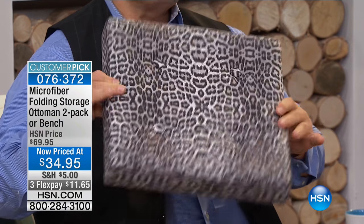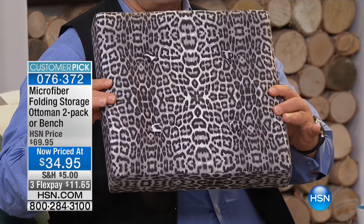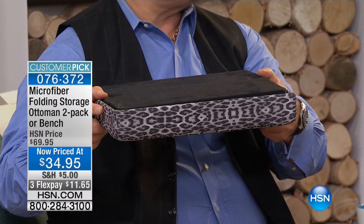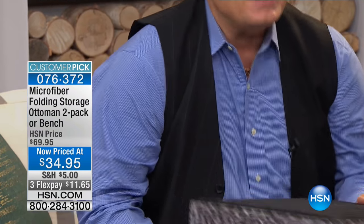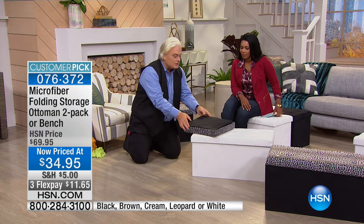Look what's in my hand. See this? This is a full-size ottoman. You're going, what are you talking about? That looks like the lid of the ottoman. Watch this — you want to see why they're so popular? You get two of the ottoman cubes or one of the benches, your choice, and I have a little bonus to show you in a second.